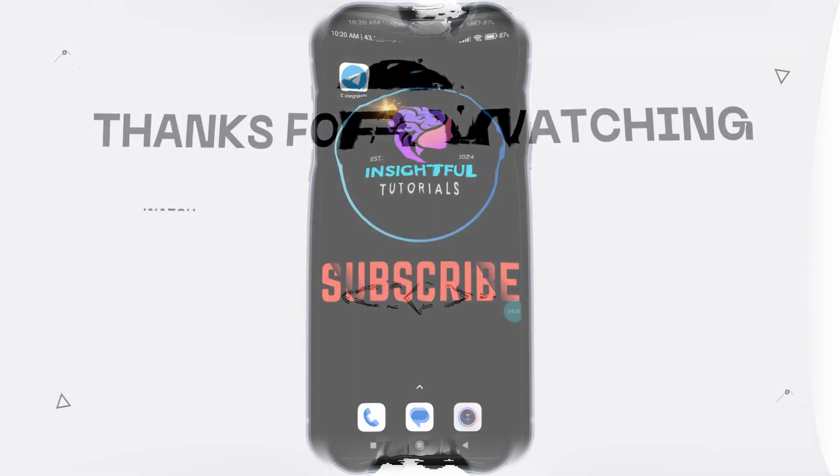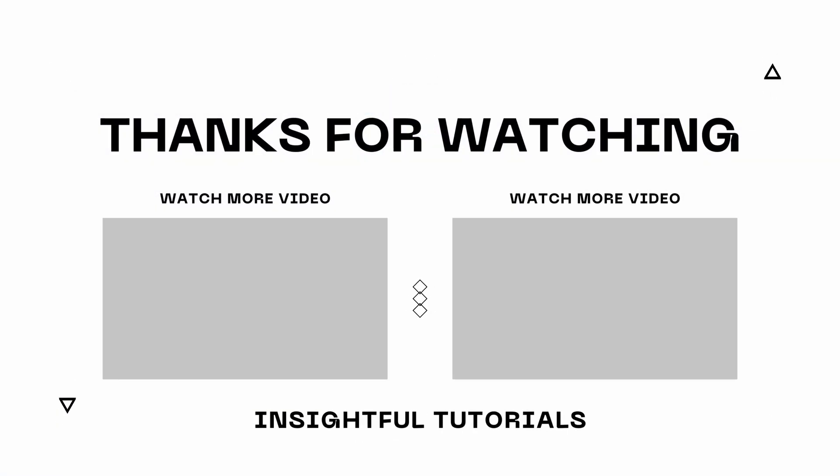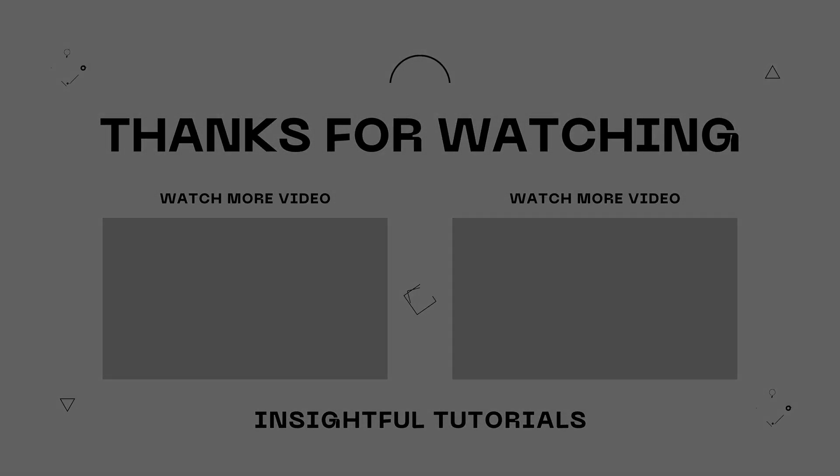That's it for today's video. If you found this video insightful, please don't forget to hit the like button. And make sure to subscribe to our channel for more insightful tutorials. Bye!